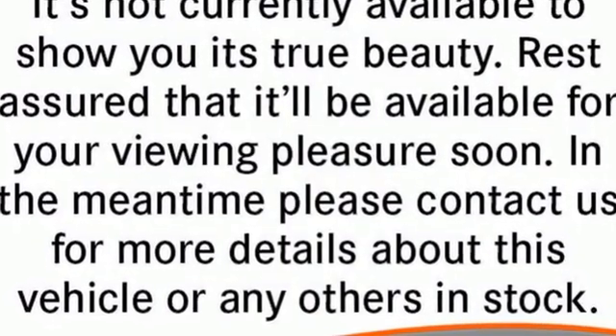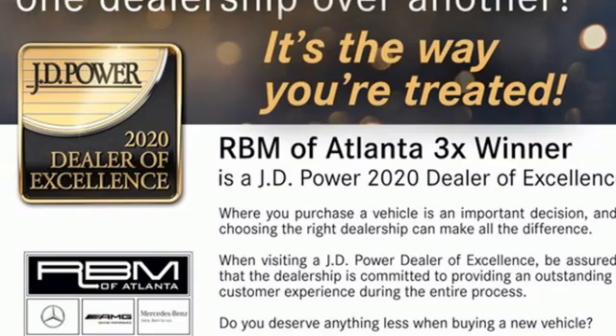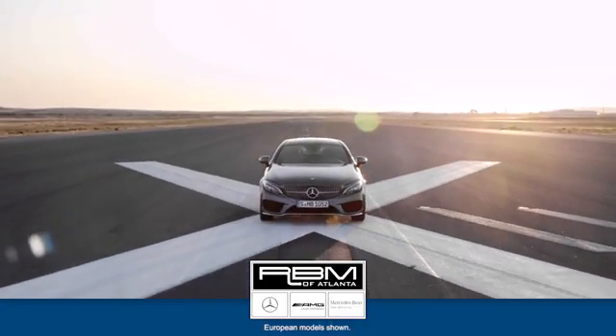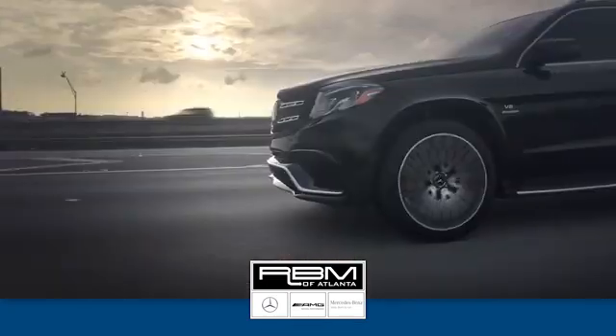Mercedes-Benz keep setting the standard and driving forward. See what it can do for you when you take it for a test drive. At RBM of Atlanta in Sandy Springs,